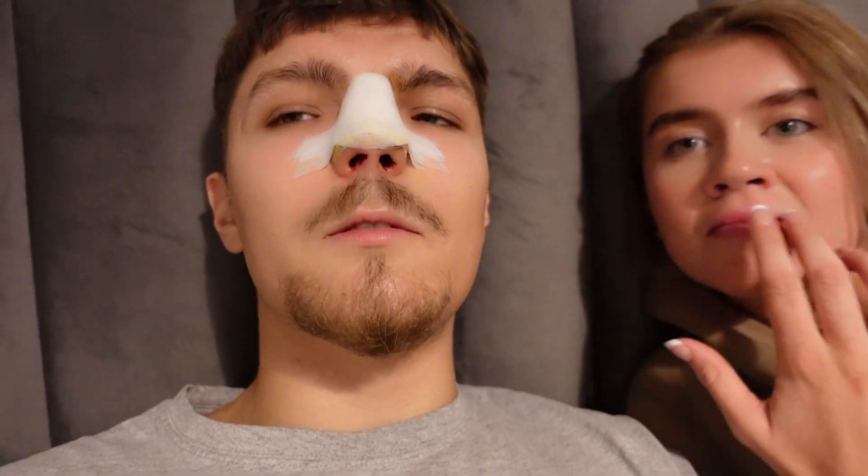Shauna made me a smoothie - a strawberry banana smoothie - and she's looking after me. This is literally the only thing I've eaten in 24 hours. You can't really see right now but look how much more even the nostrils look already. To be honest it's not that bad - for anyone thinking about it, don't be scared because it's not a pain you can't handle, otherwise I wouldn't be talking like this right now.